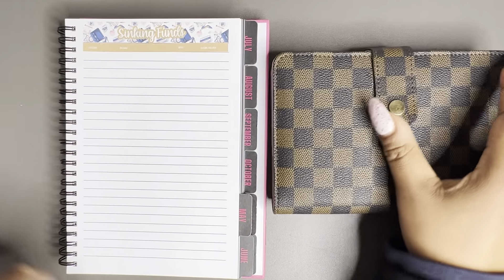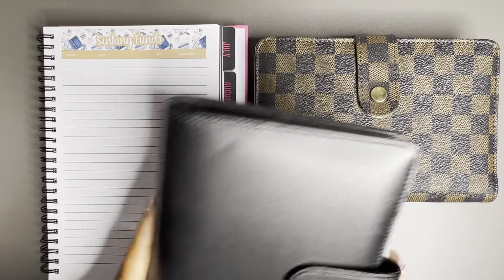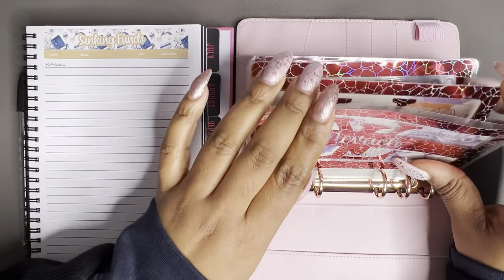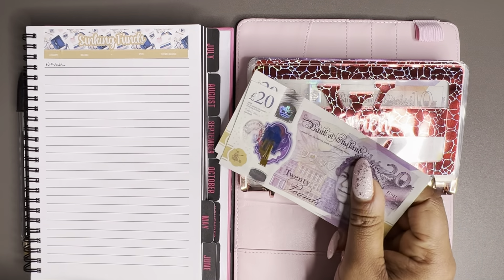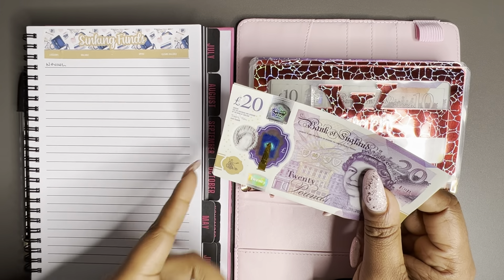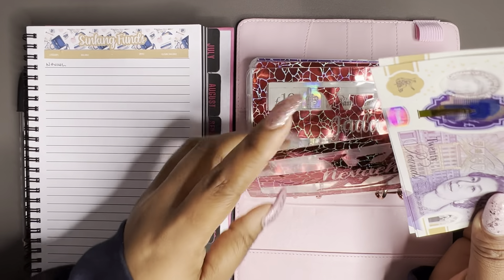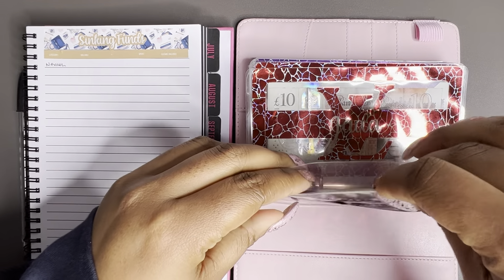I have my sinking funds folder here ready to go, along with some cashless sinking fund trackers that I'll refer to later. The first envelope is Nevaeh's. We currently have 80 pounds in her envelope. These envelopes for my children are for their birthdays — I put some money towards their birthdays each week so that when their birthday comes around I have a present ready to go. Her birthday isn't until November, so we're doing really well with 80 pounds saved so far.